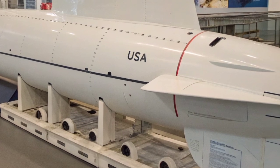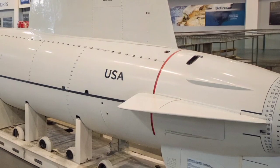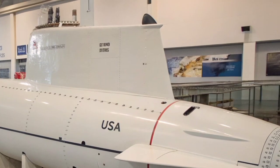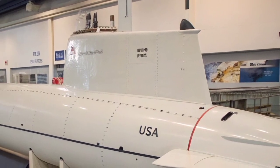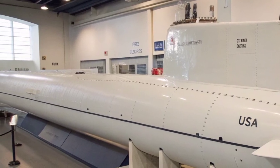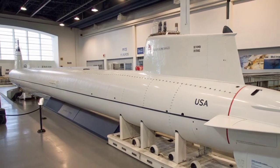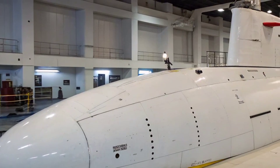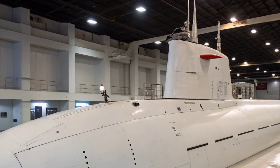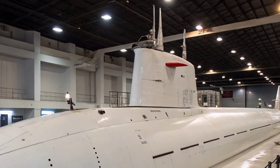These sensors allow the Seawolf to locate and track its targets long before being detected itself. In terms of firepower, the Seawolf-class is a true beast of the deep. It is equipped with eight torpedo tubes — double that of most attack submarines — and can carry up to 50 advanced weapons, including Mark 48 ADCAP torpedoes and Tomahawk cruise missiles. The submarine's weapon control system is fully automated, allowing for rapid targeting and simultaneous engagement of multiple threats. The Tomahawk missiles give the Seawolf the ability to strike targets on land from over a thousand miles away, while the torpedoes can destroy enemy submarines and ships with deadly precision. The combination of stealth, range, and firepower makes it a fearsome platform capable of shaping naval battles without ever being seen.